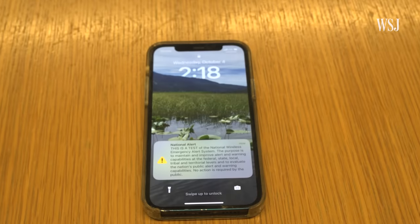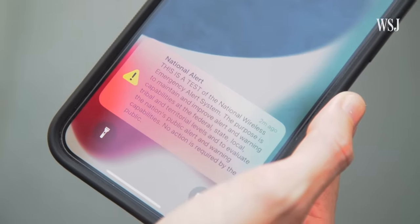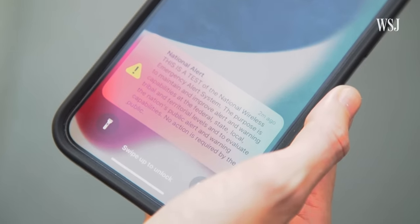On October 4th, hundreds of millions of cell phones across the U.S. received a text message and that alert tone as part of a test of the National Emergency Alert System.